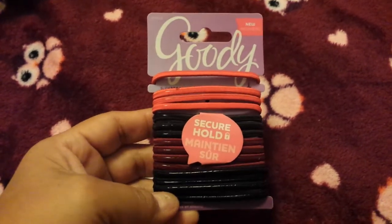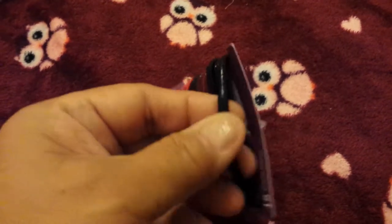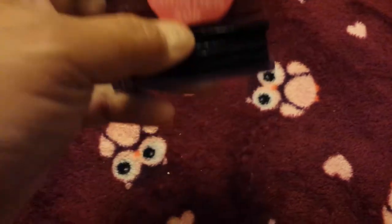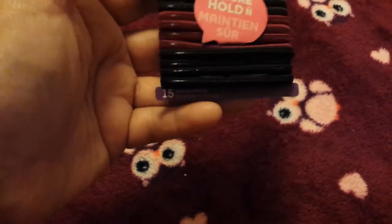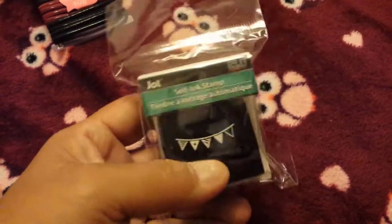For me, this is the Goodie brand hair ties — the secure hold ones. They have like a gluey thing on the inside, so I'm interested to see how these hold up in my hair. Usually I have to wrap them around three times; maybe this will only need two. You get 15 hair ties — red, black, maroon, and black. Also found this Jot self-ink stamp with a little banner design — really cute for packages, mailing letters, pocket letters, or planners.